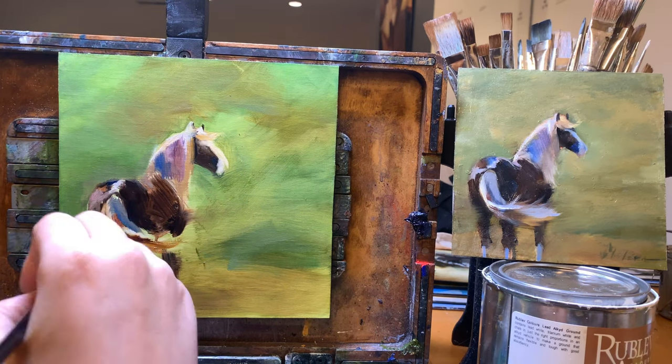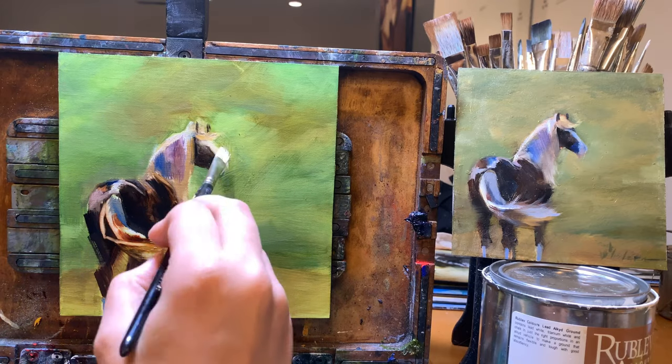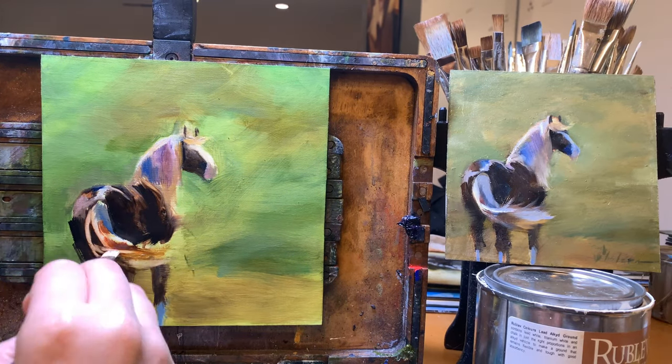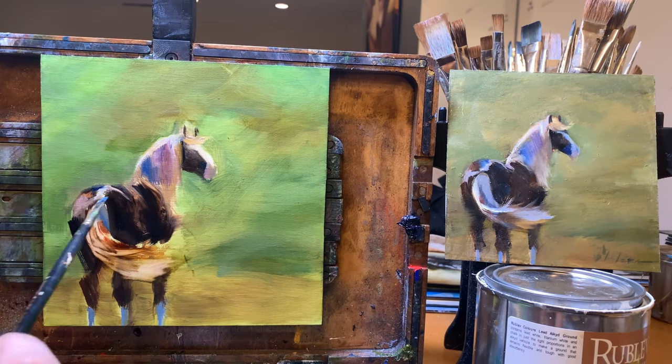The second example would be working from a model that you only have for a small amount of time, so you might go ahead and take a photo but also do a quick color study in person that's not going to take a lot of time but is going to much better inform the color for your final painting than a photograph could.